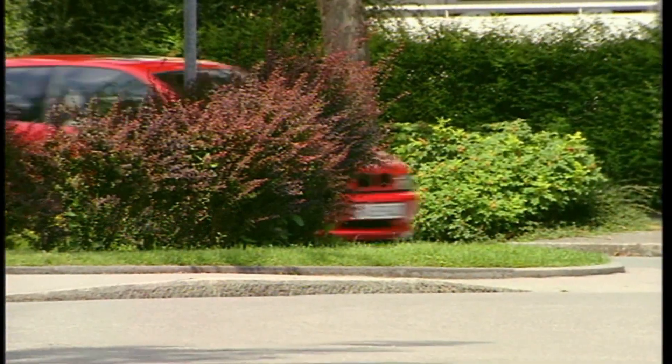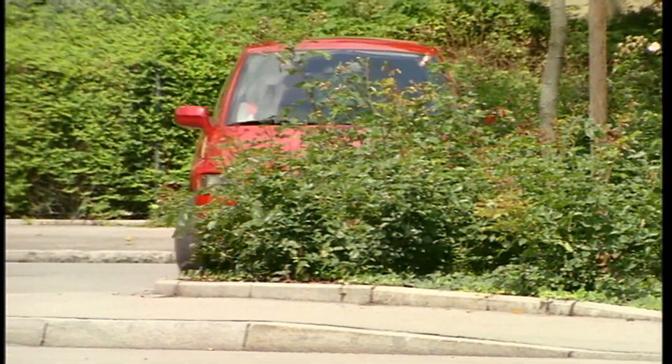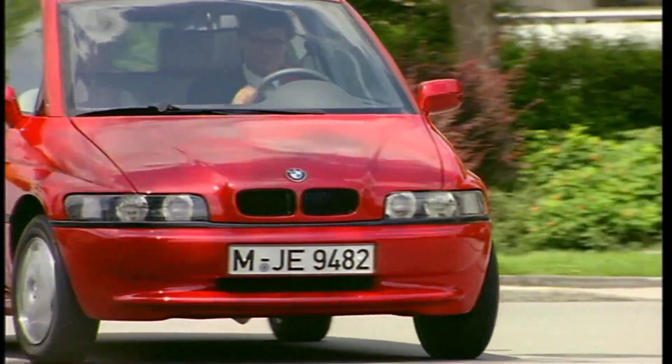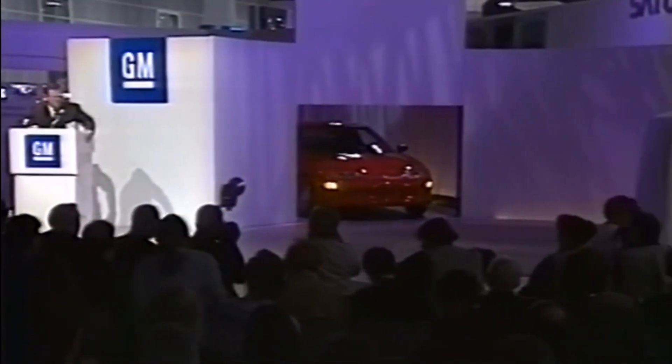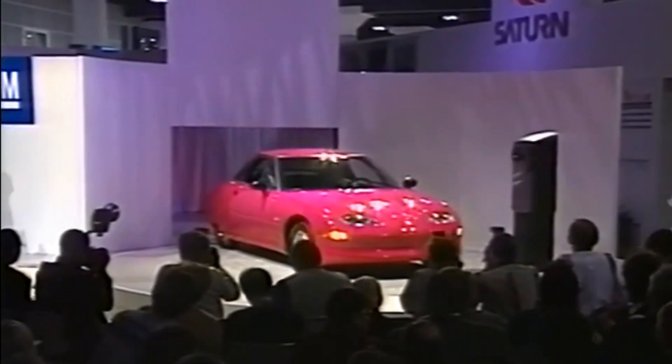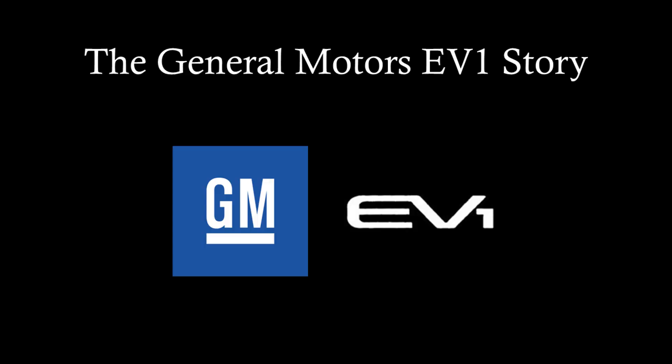By the end of the 1980s electric vehicles had taken baby steps towards becoming practical, and companies would continue to produce small lightweight vehicles into the 1990s using heavy lead-acid batteries. But one company would strive, and some would say succeed, in producing the world's first electric vehicle that was a practical replacement for an internal combustion engine car. It would take almost 10 years of work and would come from the unlikeliest of sources – stodgy old General Motors. This is the General Motors EV1 story.